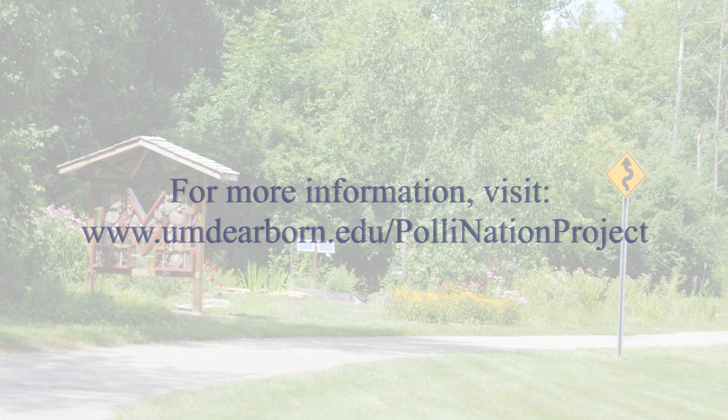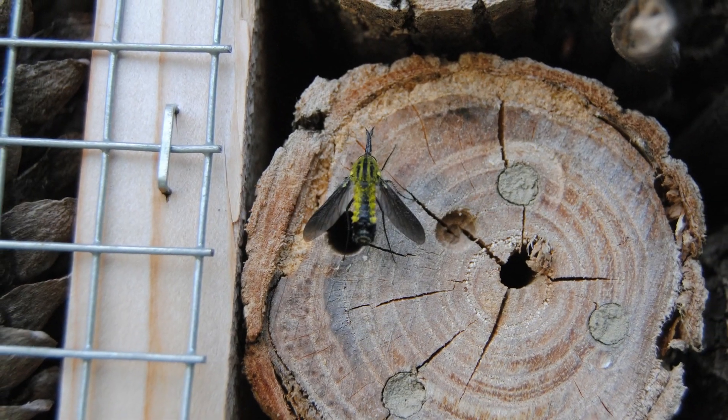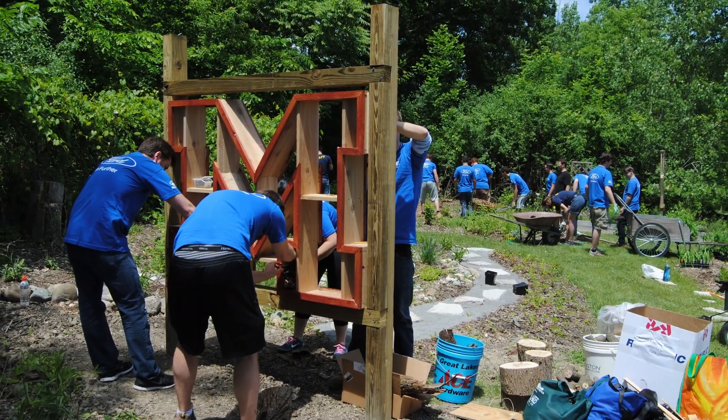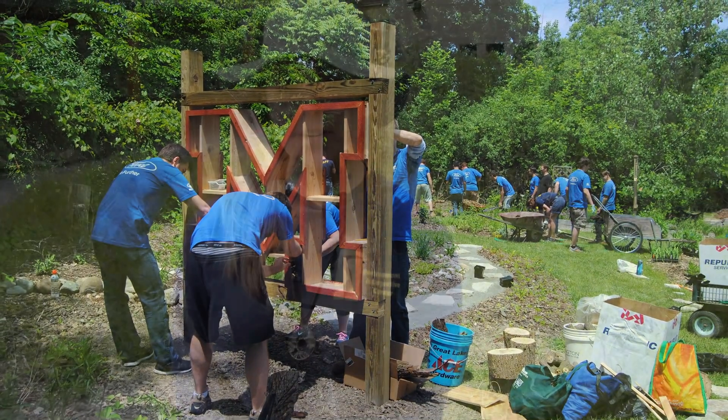The pollination project will provide homes for pollinators and foster public learning opportunities for pollinator conservation and management. Our pollinators are in peril. They work tirelessly for us, and now through this project, we have the chance to do the same for them.